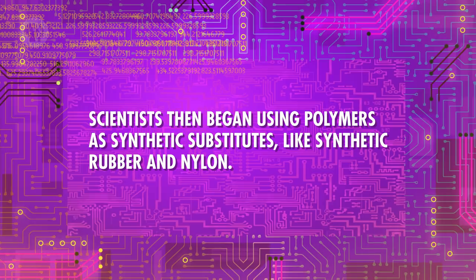Scientists then began using polymers as synthetic substitutes, like synthetic rubber and nylon. World War II also had a big impact on the polymer world. Wartime restrictions on natural materials helped drive the polymer industry into existence, especially the creation of synthetic polymers.